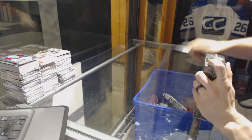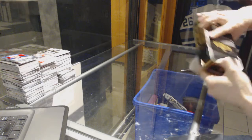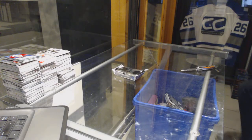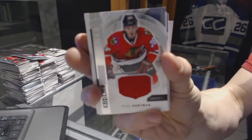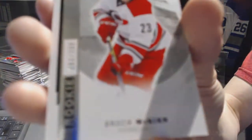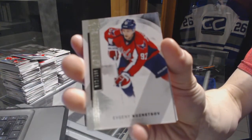All right, now on to the 1516 Premier. We've got a rookie jersey for the Chicago Blackhawks — Ryan Hartman. We've got a base rookie, number 399, for the Carolina Hurricanes — Brock McGinn. And a base card, number 399, for the Washington Capitals — Evgeny Kuznetsov.